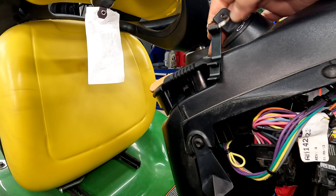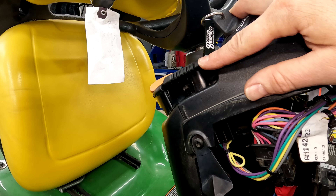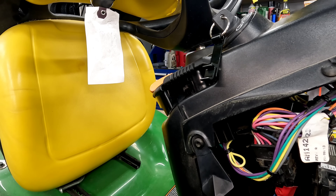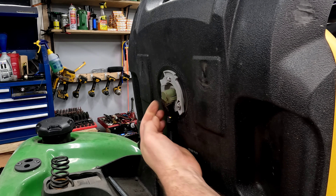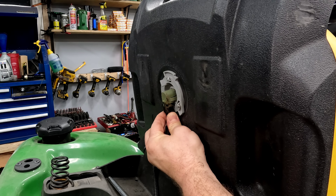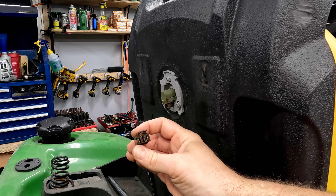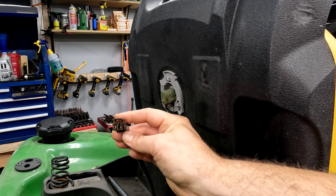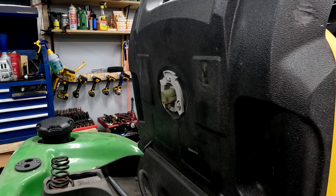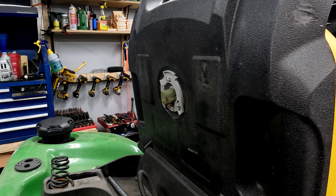Next is the seat switch. Same thing with the seat switch — if you're mowing along and the mower thinks you're jumping off the seat, it's going to turn off on you. The seat switch is pretty easy to test. You're just going to remove the tab and pull it straight down and off. For testing purposes, you can actually put a jumper from here to here, and that would tell you if the seat switch was your issue — if it would continue to run with the blades on for an extended period of time, then it would be the seat switch that was the problem.